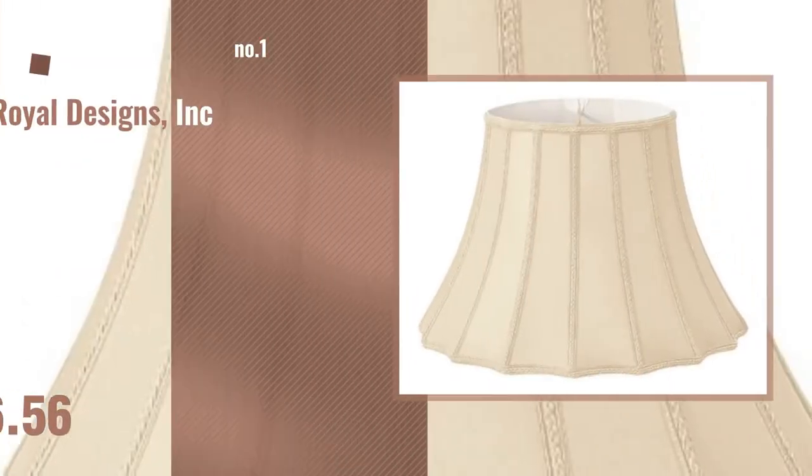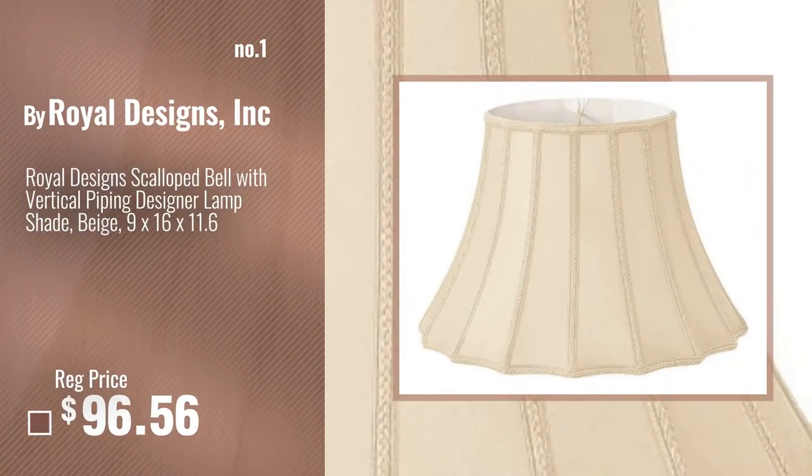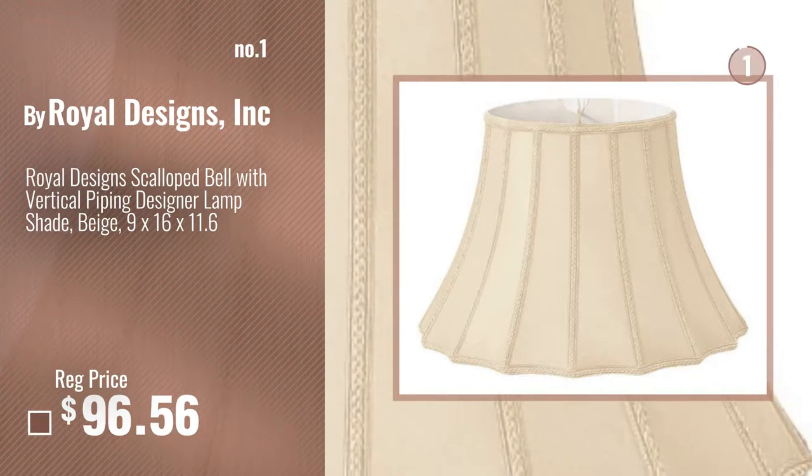Number 1, Most Popular, by Royal Designs Inc. Watch this video, choose your favorite.